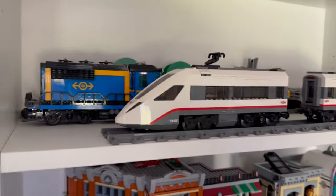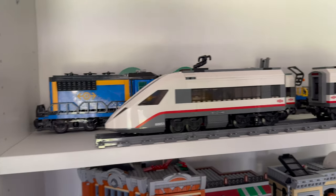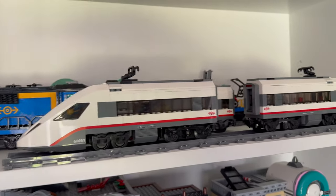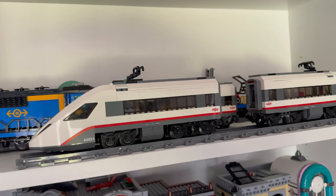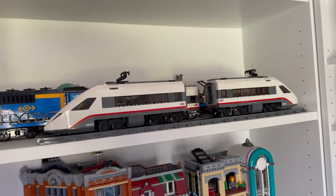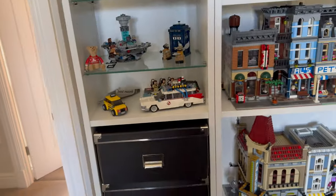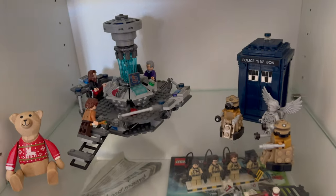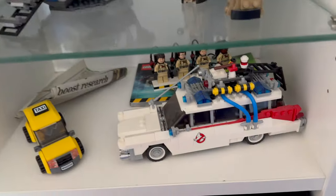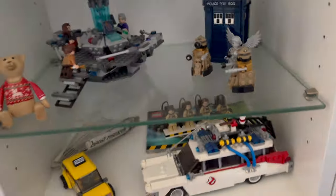I've also got a couple of trains up here which I need to sort out. They have motors in them. I'm not sure whether to sell them as complete trains with motors, or whether to strip them down — the battery boxes alone go for about £25 and the train motor is worth another £12 or so. I've also got Doctor Who and Ghostbusters sets tucked away, though I saw these weren't really selling for very much, so I thought for what they're selling for I might just keep them.